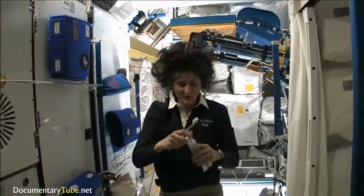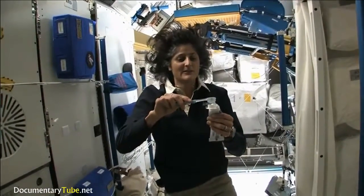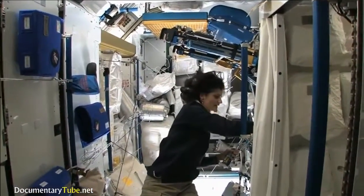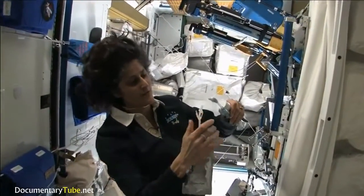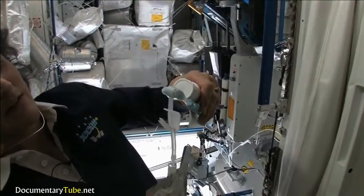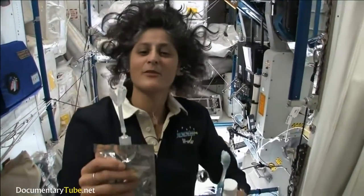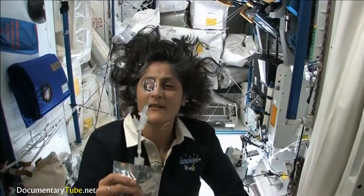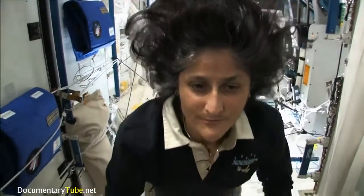A lot of people ask about toothbrush and toothpaste. Luckily, toothpaste is sticky, so it sticks to your toothbrush, no problem. Another cool thing is that water sticks to your toothbrush too. The water is pretty neat up in space — it will stick to your toothbrush and make a big bubble. That's just surface tension. And then you can drink it.